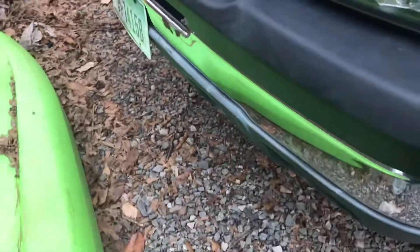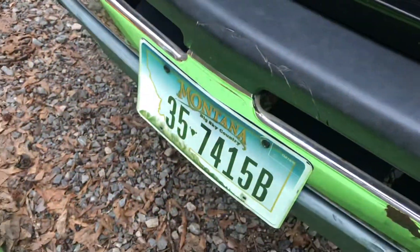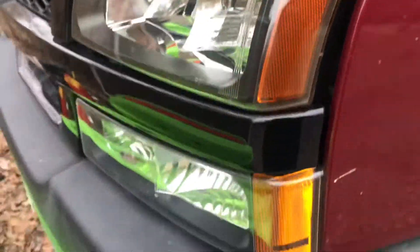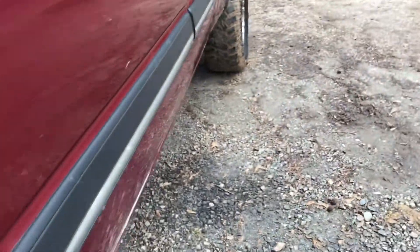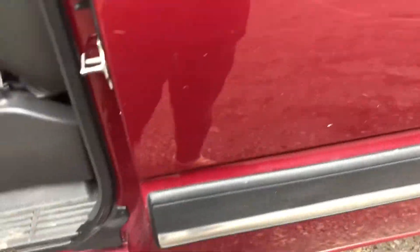I'm gonna get that bumper rust taken care of — I might get the whole front bumper color matched. It's got this brand new black aftermarket grill in it; I still need to get a logo for it. I put my Montana tag on the front. It's got smoked LED headlights that look pretty new. Behind the fender there's no rust — it's all solid under there. Stock mirrors, I'll probably keep them. No rust anywhere down the sides or on the doors.